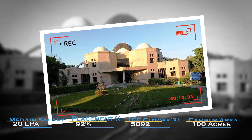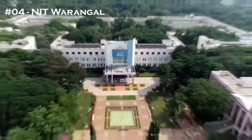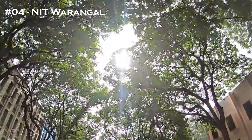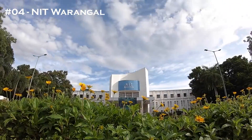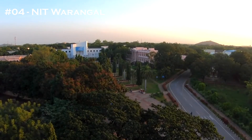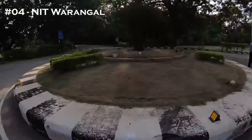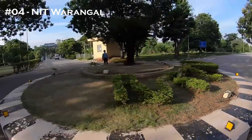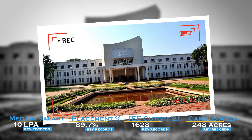The campus area of IIIT Allahabad is 100 acres. The 4th college in the list is NIT Warangal. The NIRF 2022 ranking is 21, which is a pretty good ranking. The least JEE cutoff is 1,628. The median salary stands at 10 LPA, placement percentage is 89.7%, and the campus area is 248 acres.